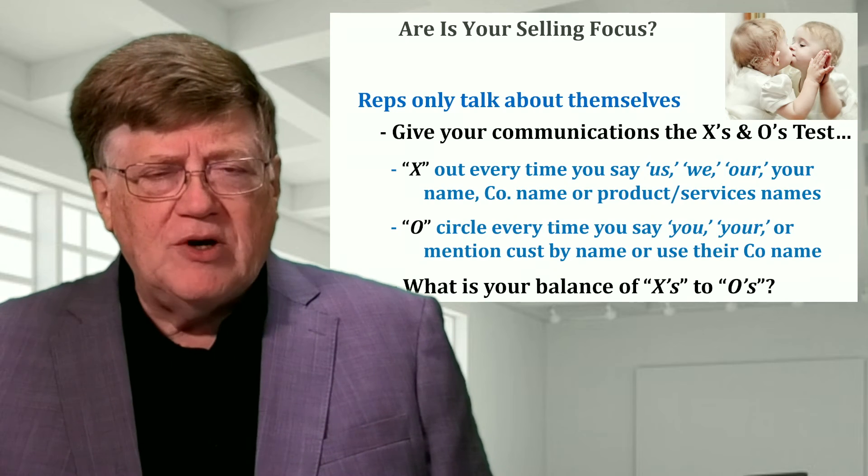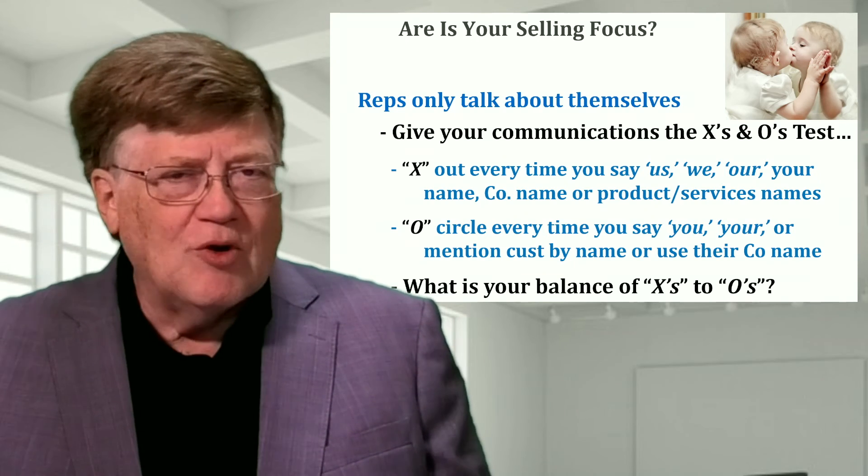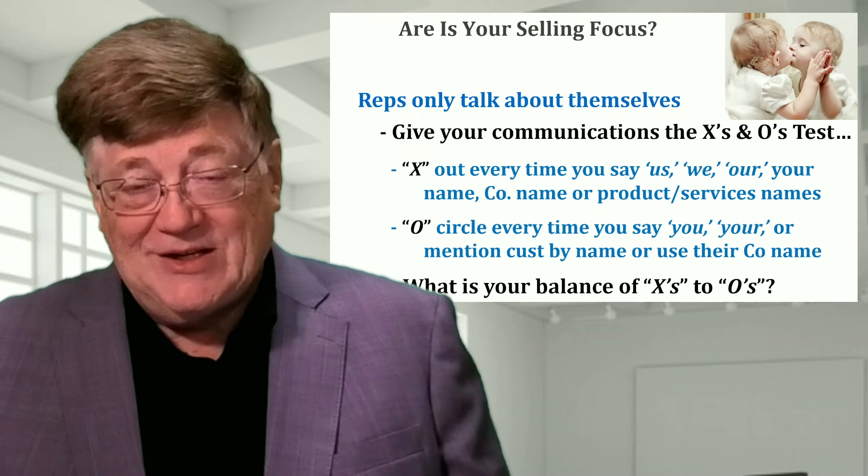What can you do as a manager to help your people understand this difference, become more customer focused so they can sell even more?